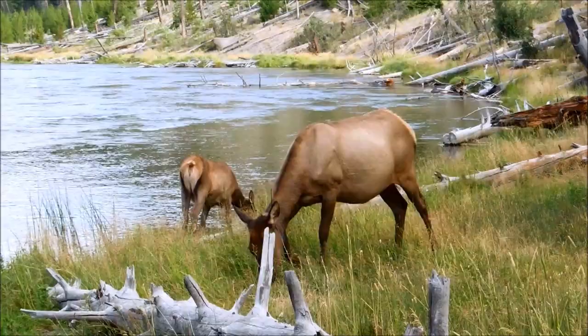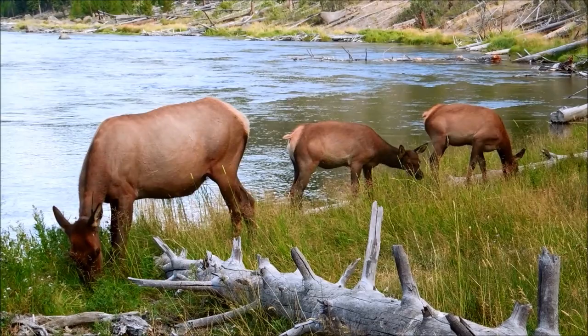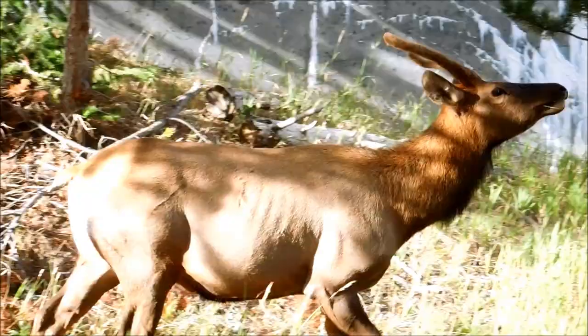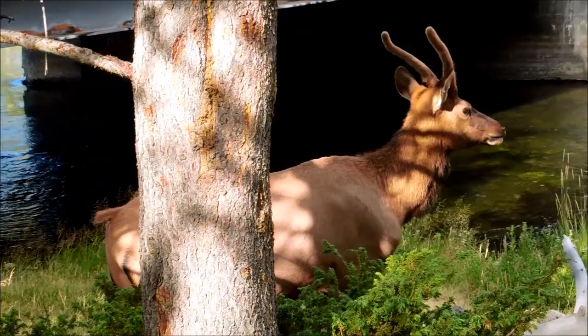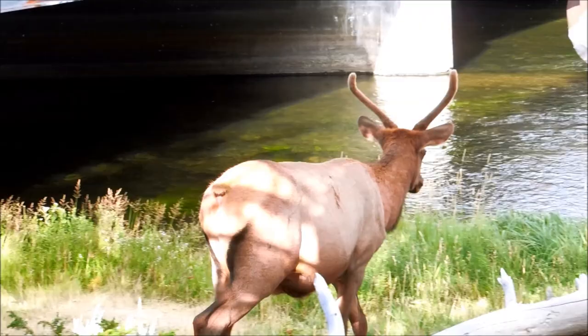Here you can see some elk foraging for grasses at the river bend. This is the Madison River, and they're very bold. They can eat right next to humans. The larger one here has a collar, and there's also two juveniles to the right. A lot of people and kids keep calling these deer, and they're obviously not if you've seen deer in your local forest or riparian zones. They all have that light patch of fur on their butts — that's the easy way to differentiate them from deer.